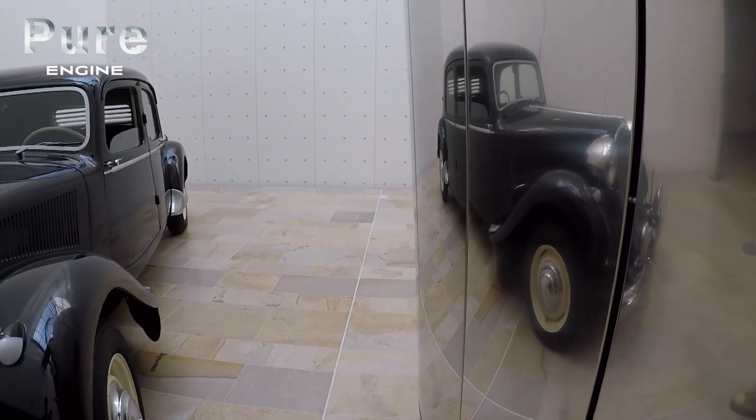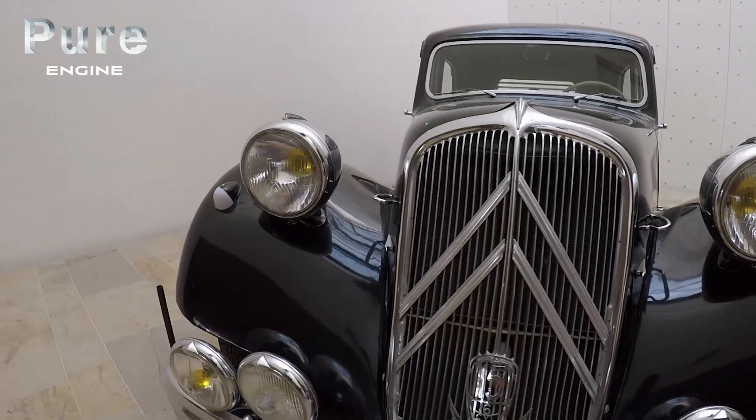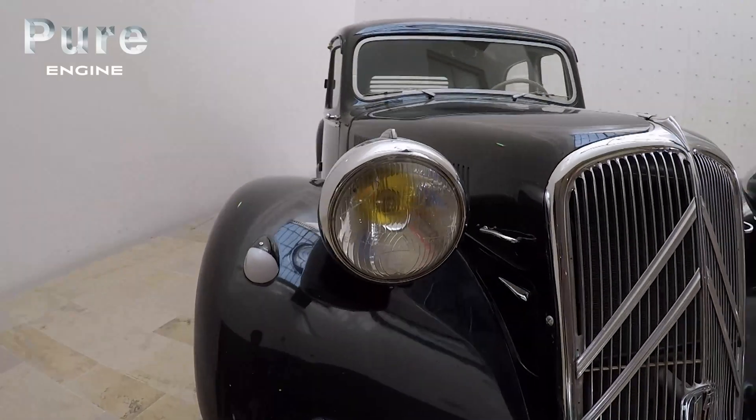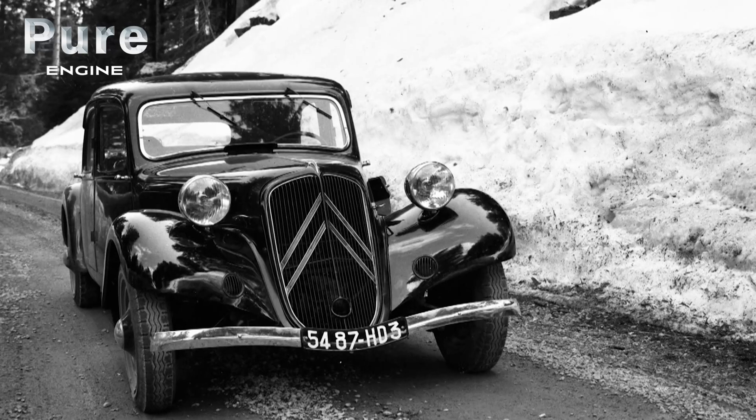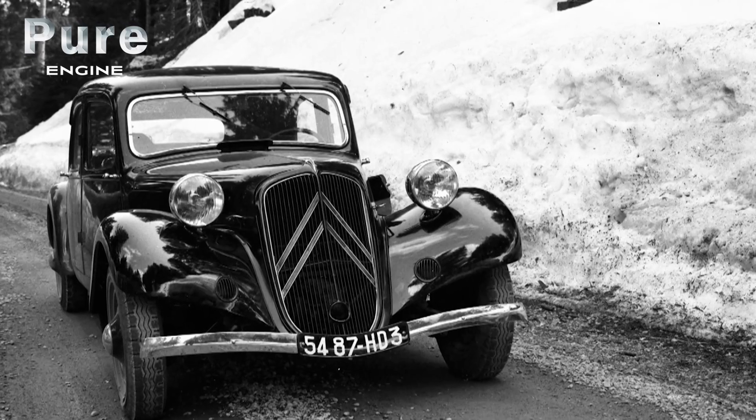General de Gaulle used the Traction at the time of the liberation of France during the period 1945-1946, until he chose to step down from the provisional government of the French Republic. And it was this car that was to accompany him during his 12 years in the desert. The Traction, the leading model of the French manufacturer, was launched in 1934.